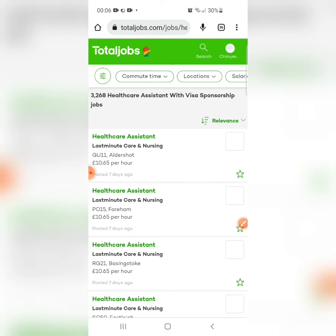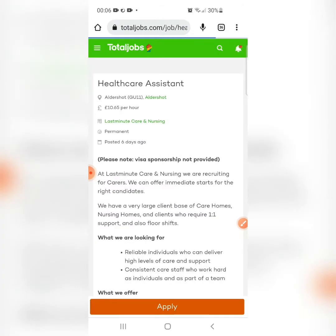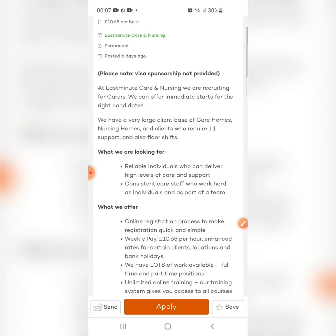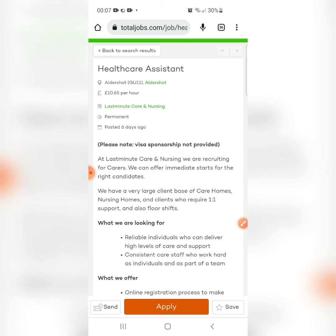Once you click on the website, it will take you to their official page, which has a green background color. Look at what we have here: 3,268 healthcare assistant with visa sponsorship jobs. Click on any of them — for example, this healthcare assistant position posted six days ago. Some will say 'visa sponsorship not provided,' so you don't need to bother with those. Just look for the one that provides visa sponsorship. Check the eligibility criteria, what they offer, the pay, and once you're okay with it, click the apply button to start your application.